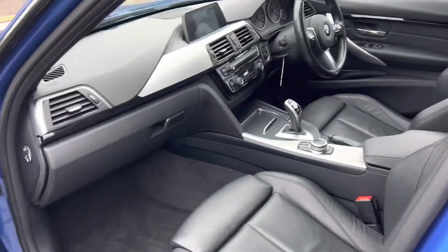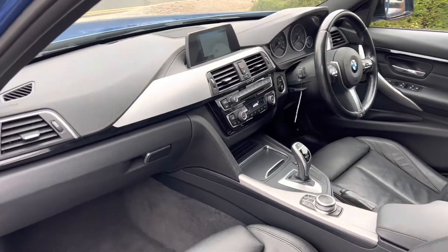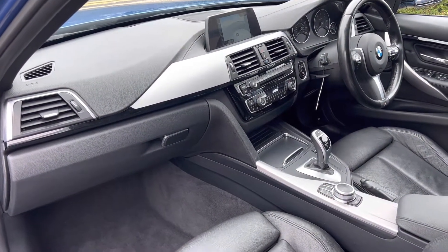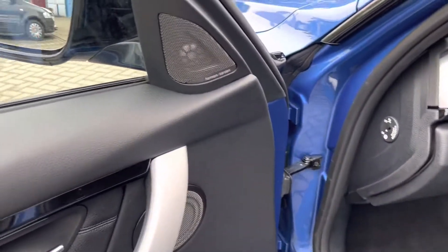It's got sat nav, Bluetooth, Bluetooth audio, DAB radio, and it's got the Aptis as well. Heated front seats with climate control. This is the Harman Kardon system, so there are loads and loads of speakers — the sound quality is amazing.